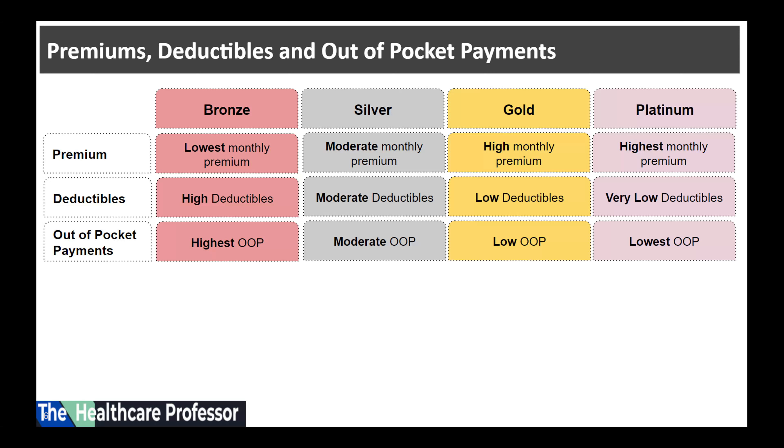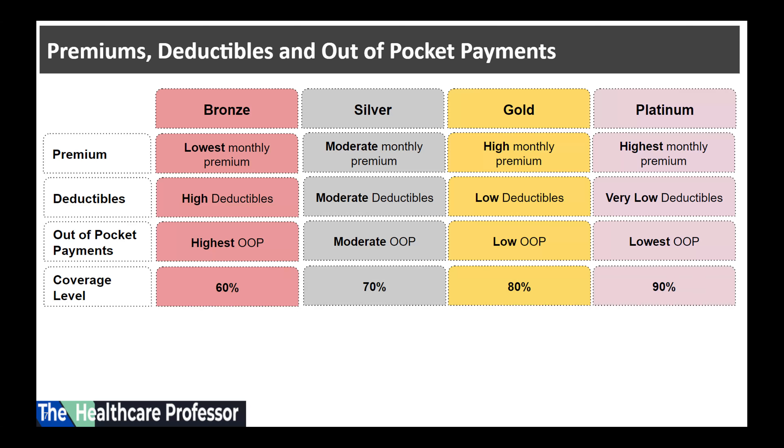Plans with lower premiums usually have the highest out-of-pocket payments, while plans with the highest premium, like the platinum plan, have the lowest out-of-pocket payments.